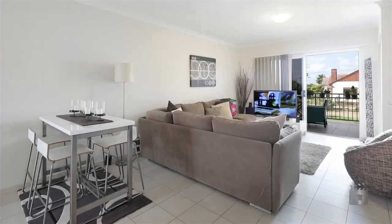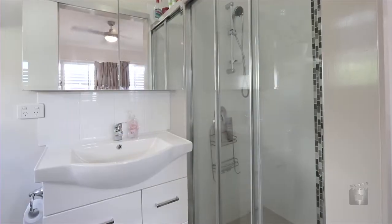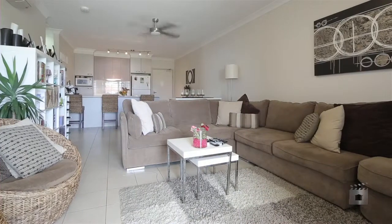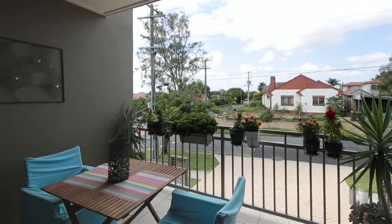Modern in design with ceiling fans and air conditioning, Apartment 5 features three bedrooms, the master with en suite, two bathrooms, a great kitchen with quality fittings, and an open plan lounge dining area that opens out onto a front balcony and single lock-up garage. Located minutes to Westfield.